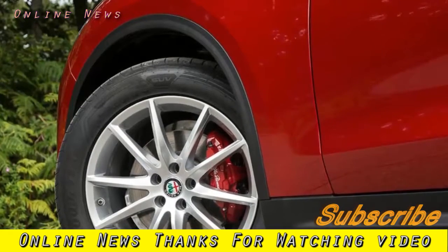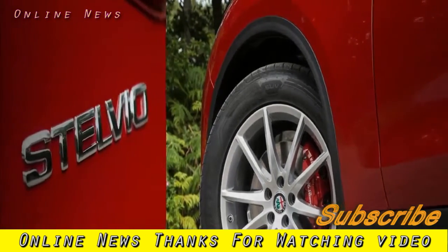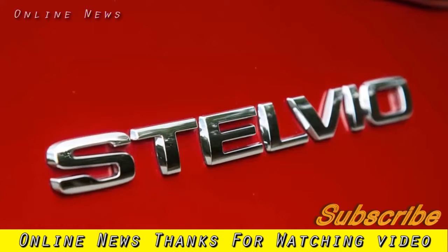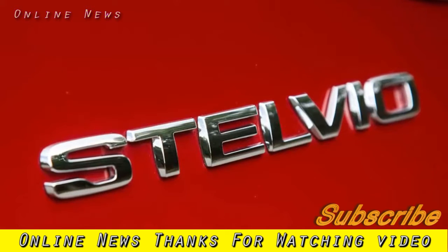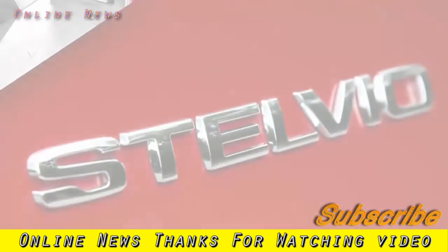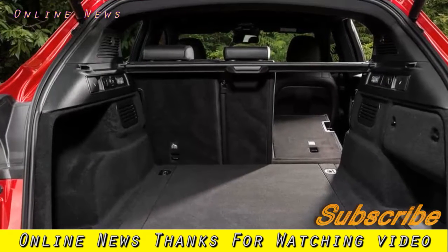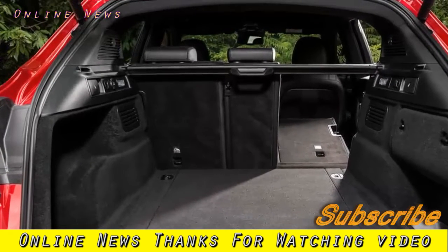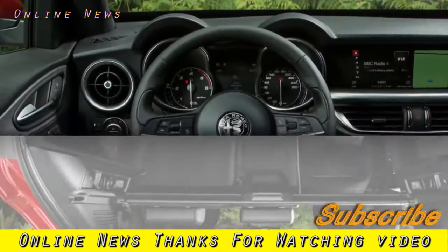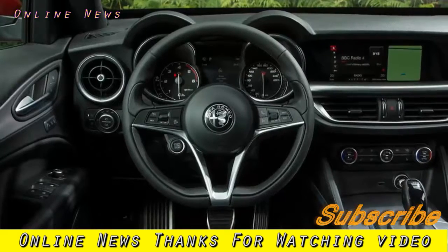With the Alfa Romeo Stelvio, Turin follows up the well-received Giulia saloon and answers some key questions about its rebuilding process. Can the firm successfully appeal to buyers outside of the segments it has traditionally occupied? How effectively can the expensive new Giorgio platform be applied to a more challenging vehicle type than a compact executive saloon? And can we really expect Alfa to make the best driver's car in every segment it enters, or was the Giulia just a wonderful exception? It won't be long before we find out.